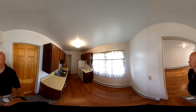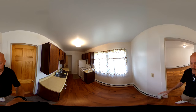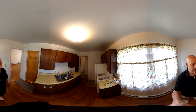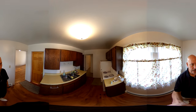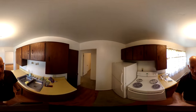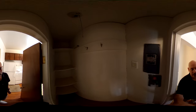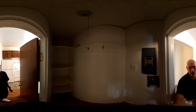Apartment number two does include utilities, so heat, electric, water, sewer, and trash are all included in the rental price. Here you can see the kitchen. We've got a small space in the corner for a small table or chairs. Refrigerator, electric coil top stove — again, we haven't cleaned yet, so I apologize for that. We also have some maintenance due: the light fixture in the pantry is broken. It's a pretty good-sized walk-in pantry slash coat closet.